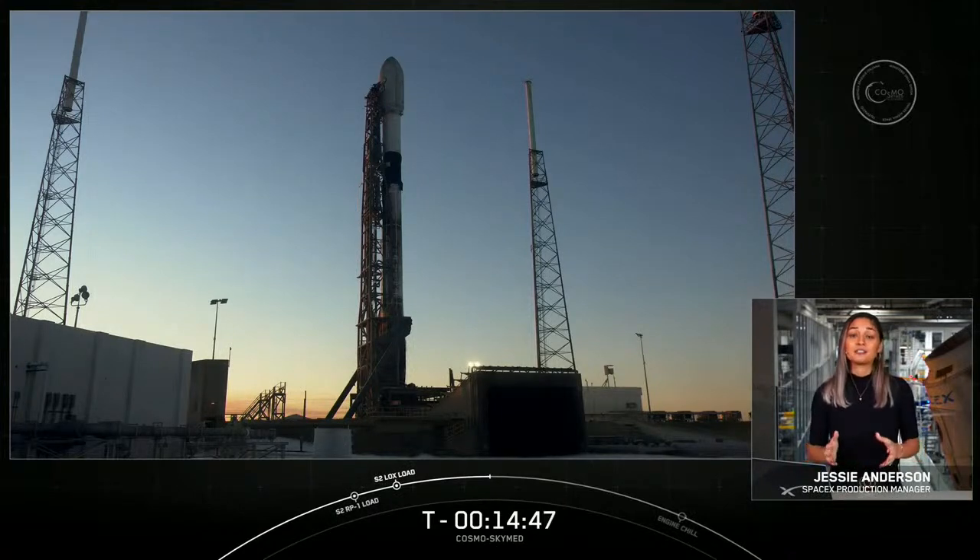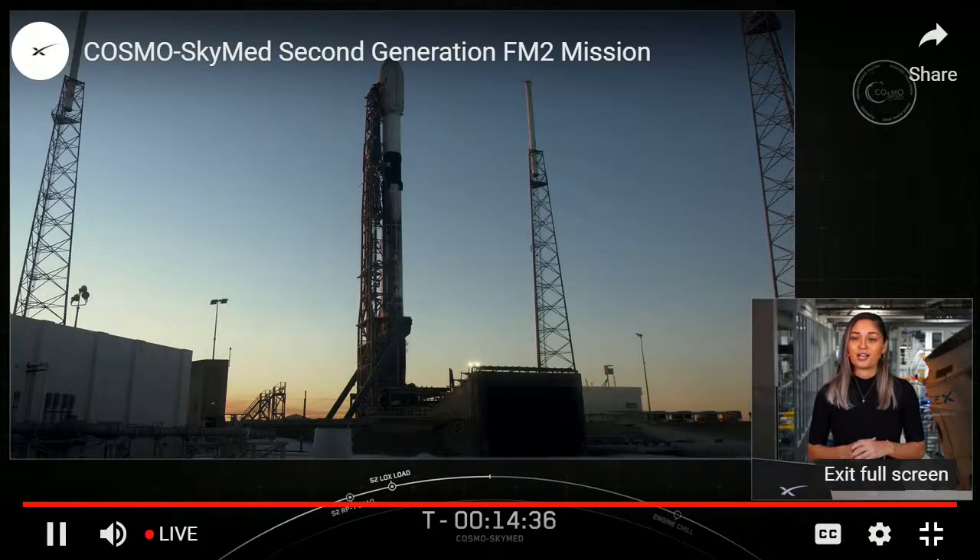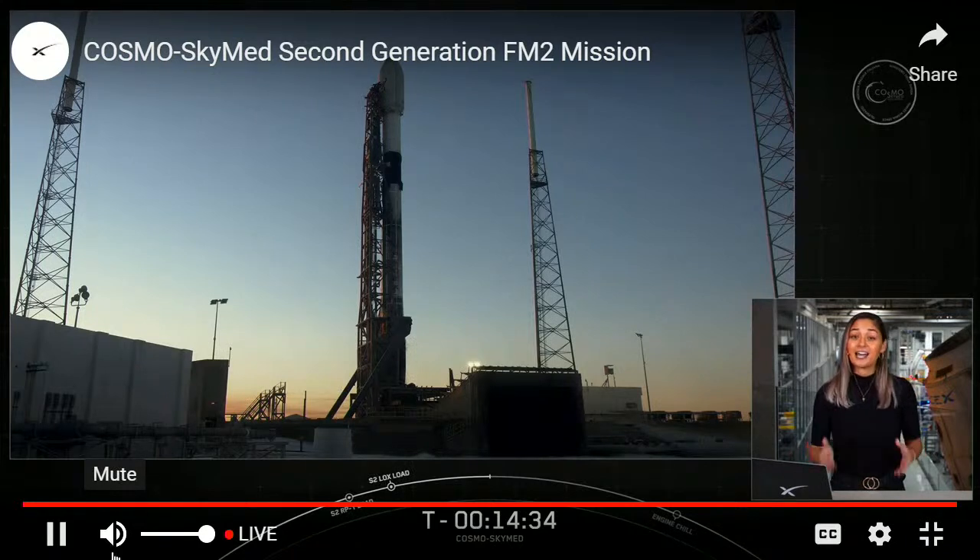Our payload today, Cosmos SkyMed, is the first Earth observation constellation of satellites operated for both civilian and military purposes to help monitor the environment, including the prevention and management of natural disasters. It's an Italian satellite constellation owned by the Italian Space Agency and the Ministry of Defense. We'll have more on the capabilities of Cosmos SkyMed a bit later in the webcast.